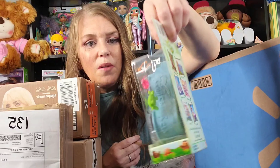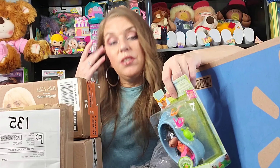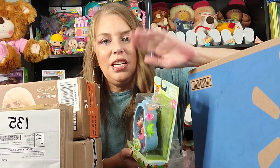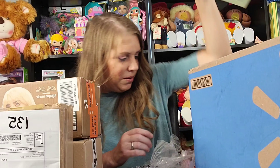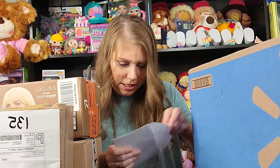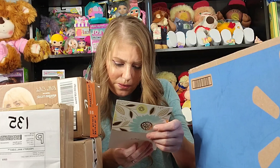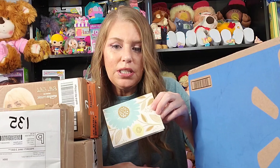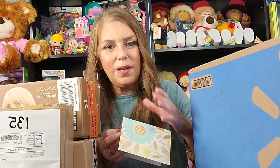This is so cute — it's Cabbage Patch Kids Pool Party and her name is She Rena. She comes in her own little pool with goggles, a snorkel, and a turtle. On the back they show all the little figurines in this collection and all the different Cabbage Patch Kids you could get. I have almost everything and when I do I'm going to do a video showing the house and everything all together. She's got an orange and pink little bathing suit — so cute.